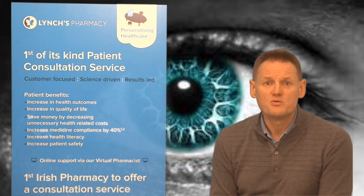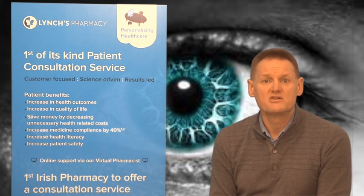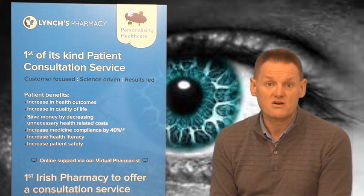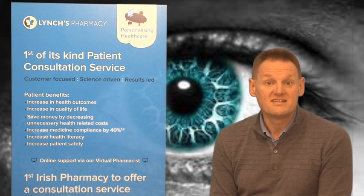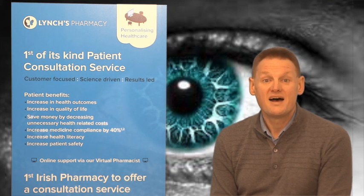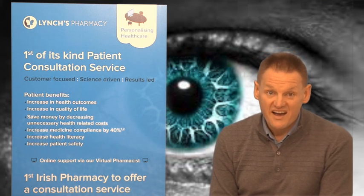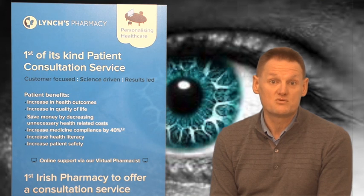Look at the pupil — if the pupil is in any irregular shape, or changes to an irregular shape, and constricts or dilates abnormally, this needs referral. It could be a sign of something more serious going on in the brain. If there is any hazy appearance to the pupil, again this could be some inflammation or something going on within the eye, and would also need a visit to a GP.